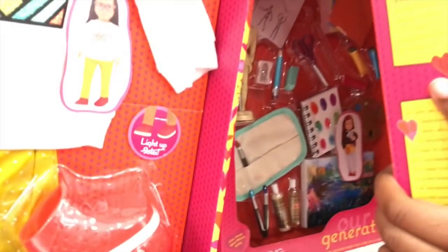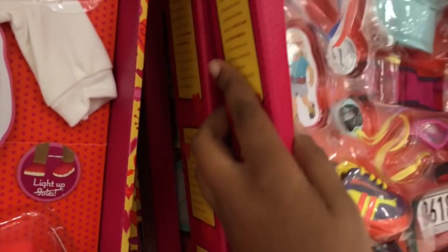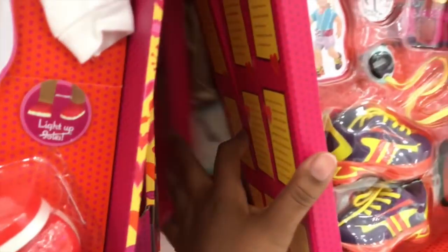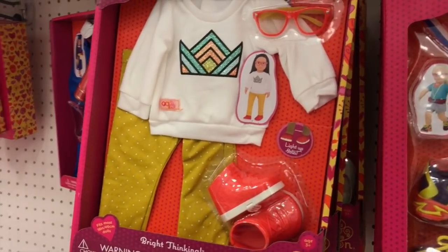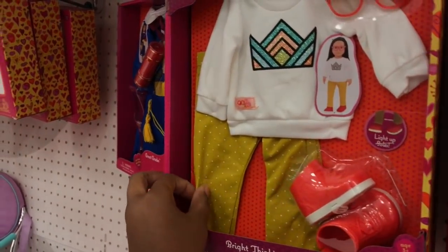Now it's time to look at some of these accessories. I am so excited — they have been coming out with some super cute new things. I've seen both of these sets before, but this set is super new. I've seen it on Instagram a couple of times and it's so cute.